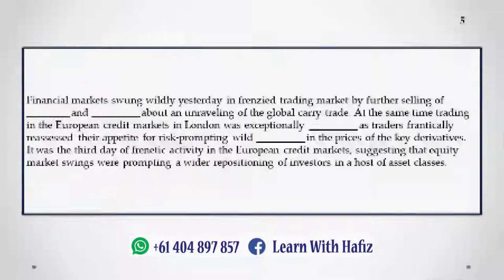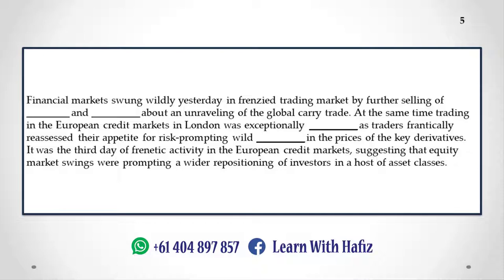Financial markets swung wildly yesterday in frenzied trading, marked by further selling of equities and fears about an unraveling of the global carry trade. At the same time, trading in the European credit markets in London was exceptionally heavy as traders frantically reassessed their appetite for risk, prompting wild swings in the prices of key derivatives. It was the third day of frenetic activity in the European credit markets, suggesting that equity market swings were prompting a wider repositioning of investors across a host of asset classes.